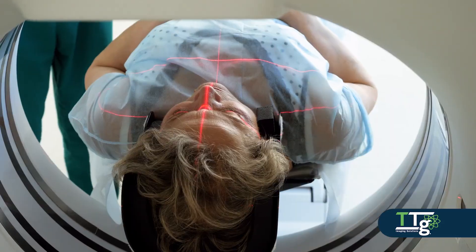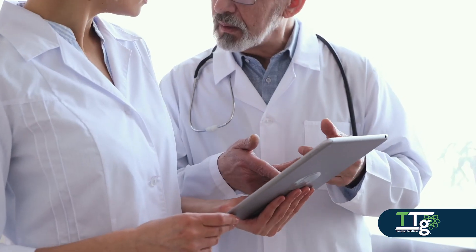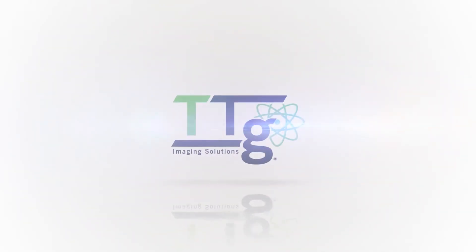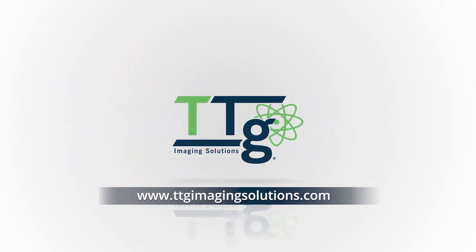TTG Isotopes collaborates with radioisotope life sciences to deliver these products across the country. Our customer-centric focus and commitment to quality has propelled TTG to be one of the nation's largest independent equipment and service organizations for nuclear medicine and molecular imaging. Visit TTG Imaging Solutions at TTGImagingSolutions.com.